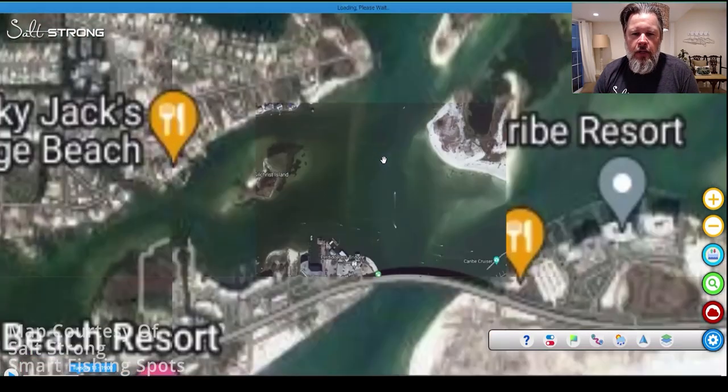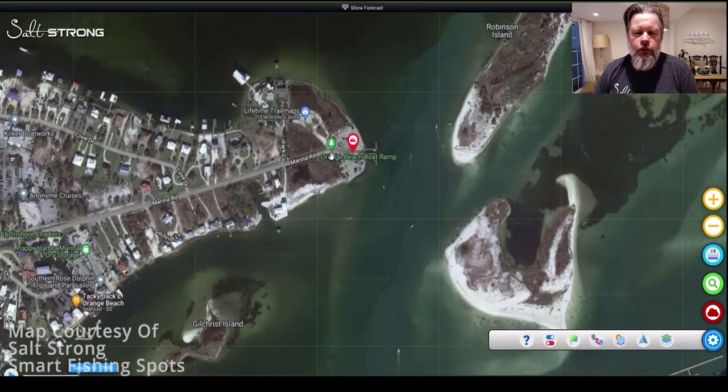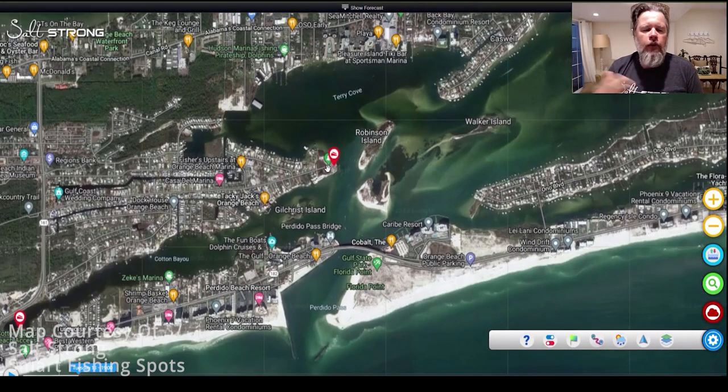Let's zoom into this one right here — Orange Beach boat ramp. It looks like we have accessibility around this point, and that looks like a good spot. You have to go to these places and check them out to make sure you can fish from them, but a satellite image gives you a good place to start. Pulling back out, this ramp is adjacent to an inlet, so in the summertime during the heat of the year you're going to get a lot of cold water flowing in and out. That would be a great type of ramp to fish.